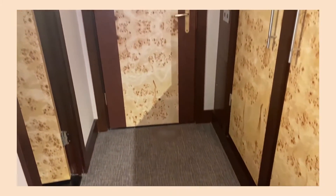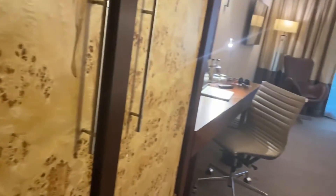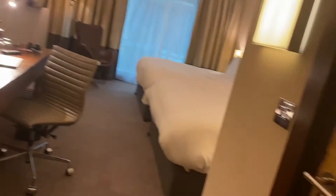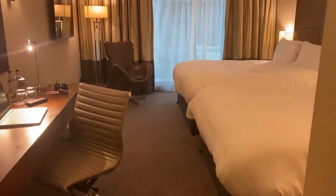So when you first step in through the door, you basically just see the whole room. I think we're in the executive suite, so it's basically just a standard room. When you first step in you have a nice ceiling design.